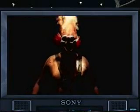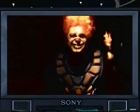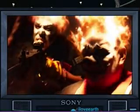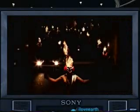'Lighten up, boys. It's good to be back.'